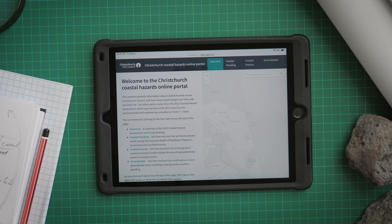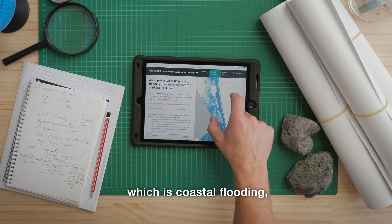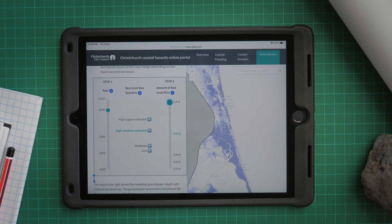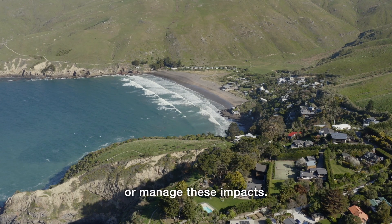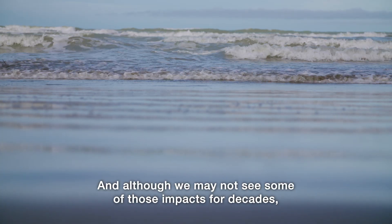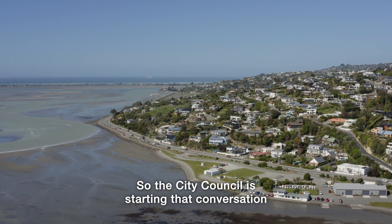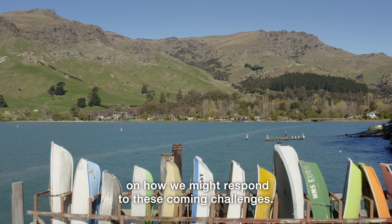Christchurch City Council has recently updated their coastal hazard modelling and mapping, which covers coastal flooding, coastal erosion, and raised coastal groundwater to deal with higher sea levels in the future. Until now there's been a lack of work on how we respond or manage these impacts. Although we may not see some of those impacts for decades, there is a need to start planning now — we need to be proactive. So the City Council is starting that conversation with their coastal communities on how we might respond to these coming challenges.